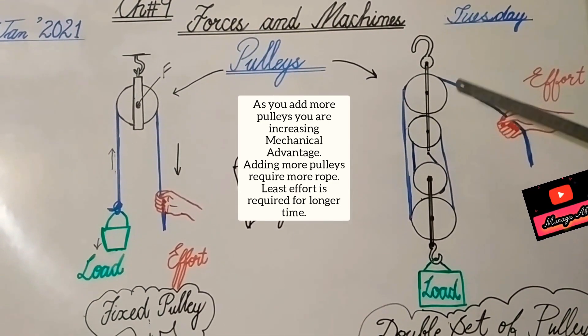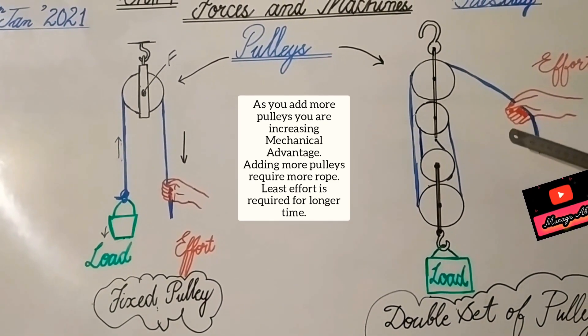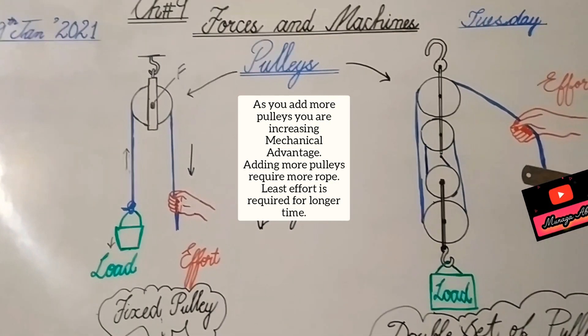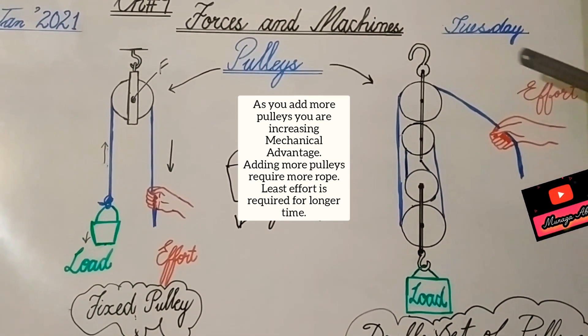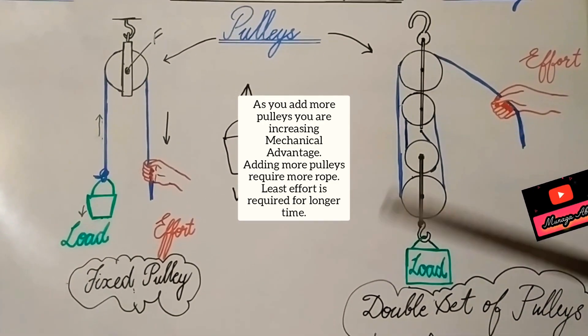When we put more pulleys, we have created a lifting machine. We just need to provide more rope and apply less force. The formula is: more pulleys, more ropes, least effort — for many sets or movable pulleys.